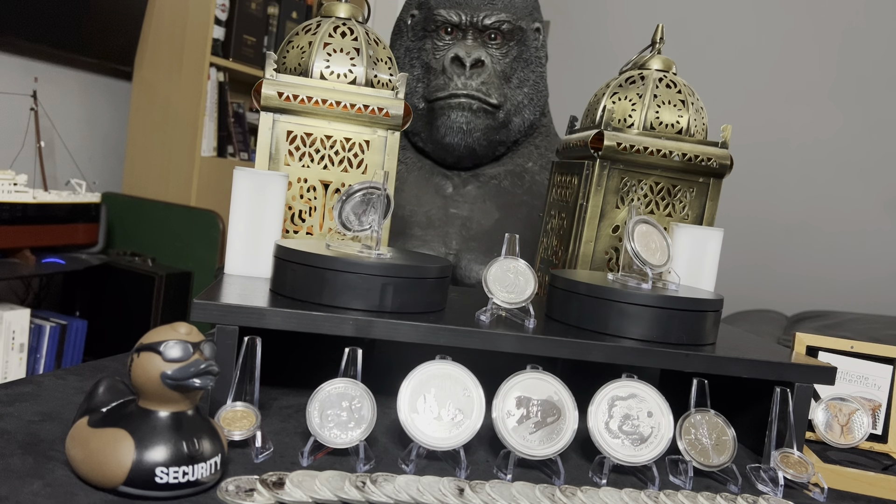The problem is, as a new stacker, the warnings do go out from people who have been stacking a long time: be careful, set yourself a budget. I've said it in my other videos, but I'm just not controlling it very well.